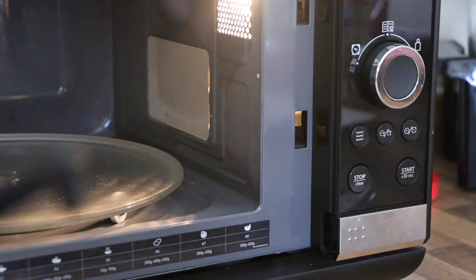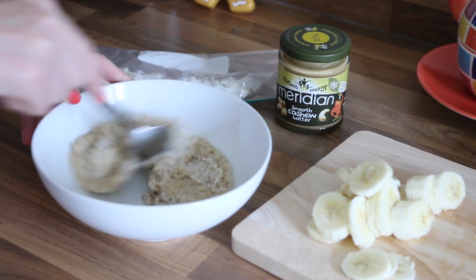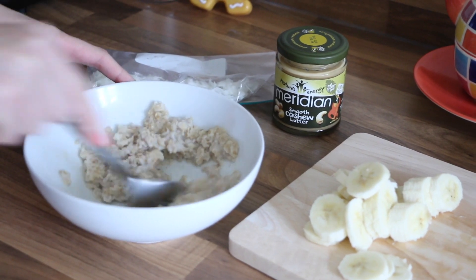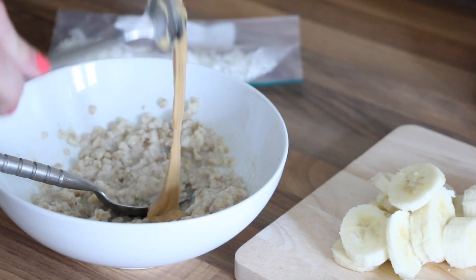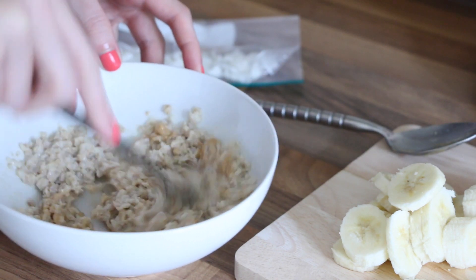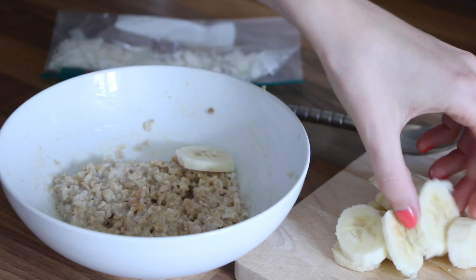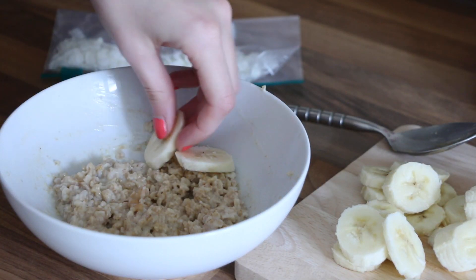Once that's done it's normally time for the porridge to come out. I give it a little mix before adding my cashew butter. I love this one from Meridian — it's my favourite cashew butter — and I add two spoons and mix it all together. Then I add my banana before sprinkling a few coconut flakes on top.